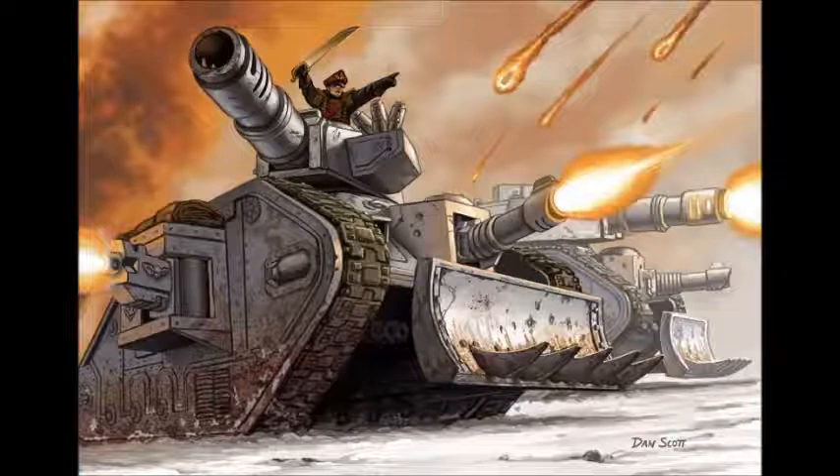Every Leman Russ comes with a hull Heavy Bolter, searchlight, and smoke launchers. The searchlight is actually fantastic — never forget it. During night fighting you can fire all your weapons, and before you do so you can illuminate one enemy unit for free, meaning that unit no longer benefits from night fighting. This is very good against units that rely on jinking — instead of a 2+ or 3+ jink, they're stuck on a 4+ jink. Smoke launchers are great too: if your tank is stunned or shaken and can't fire, pop smoke for a 5+ cover save.